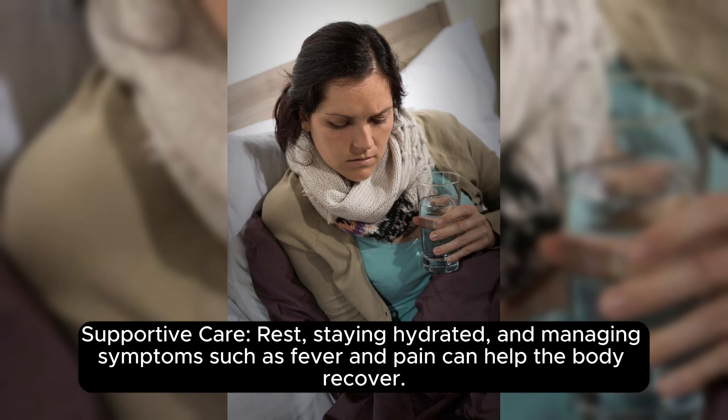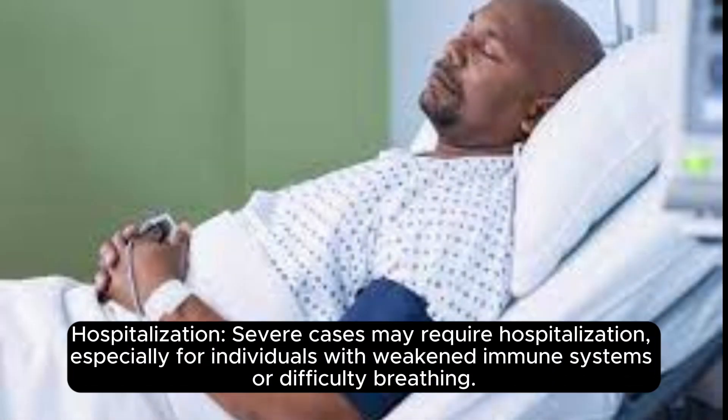Supportive care — rest, staying hydrated, and managing symptoms such as fever and pain can help the body recover. Hospitalization — severe cases may require hospitalization, especially for individuals with weakened immune systems or difficulty breathing.